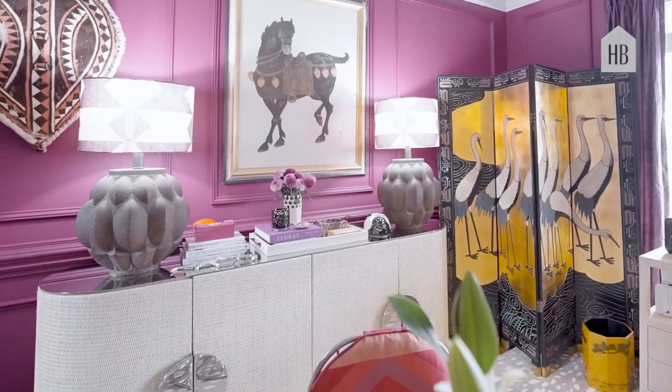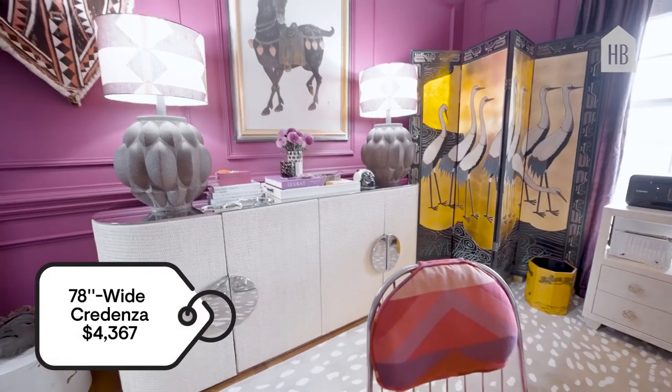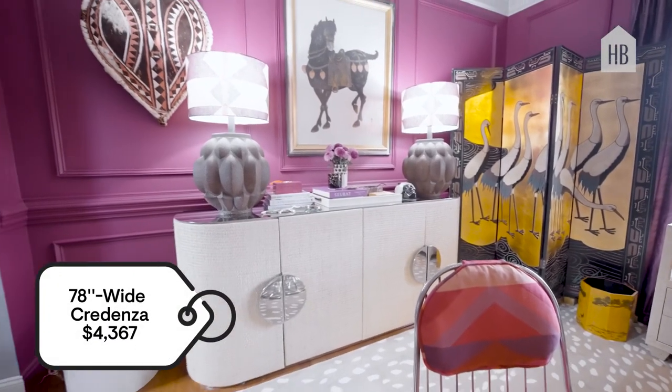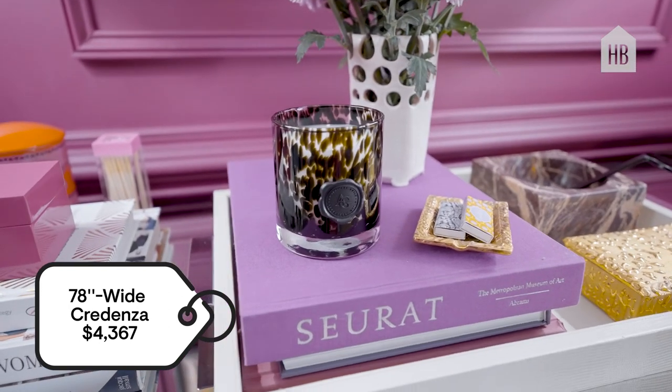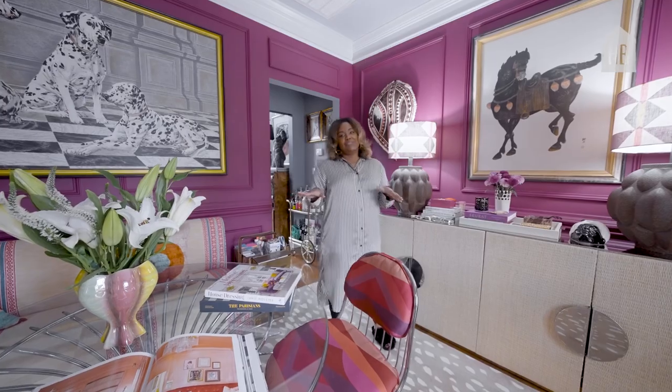To make it not feel so much like the office, I brought in this buffet piece from Bernhardt and I use it to hide all my things. So when I'm not here working, I can tuck everything in here and it feels clean and seamless.